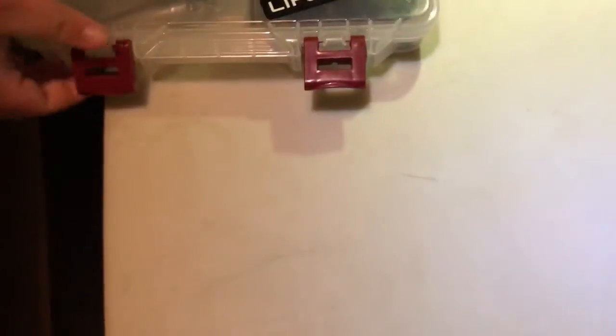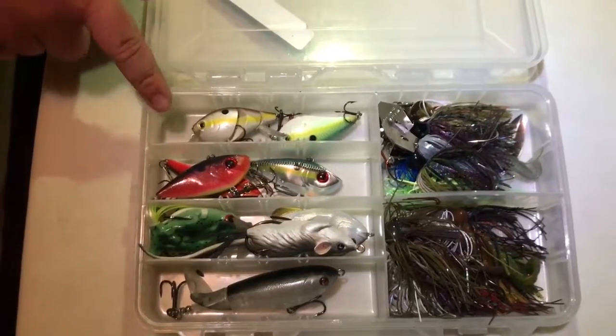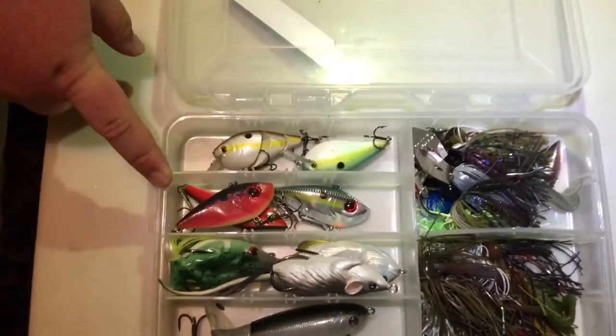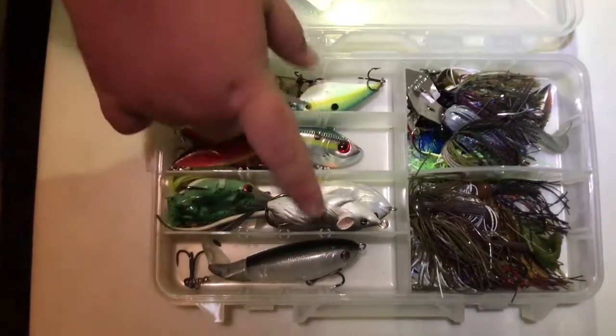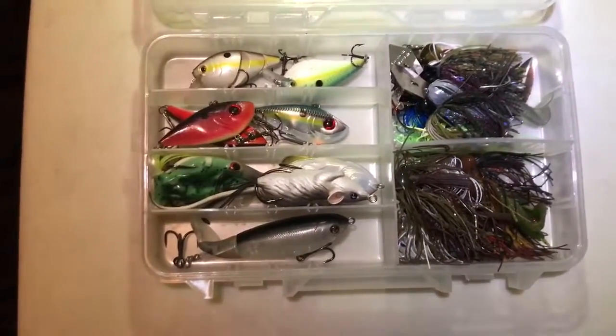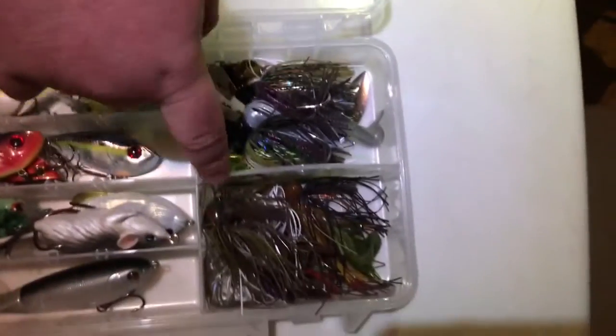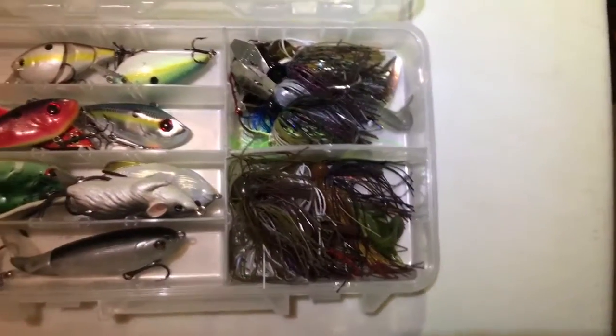I guess we'll be moving to our tackle boxes. We have some square bills, some rattle traps, frogs, mouse, and a sunfish. And you gotta have the Whopper Popper, chatter baits, swim jigs, jigs, flipping jigs, etc.